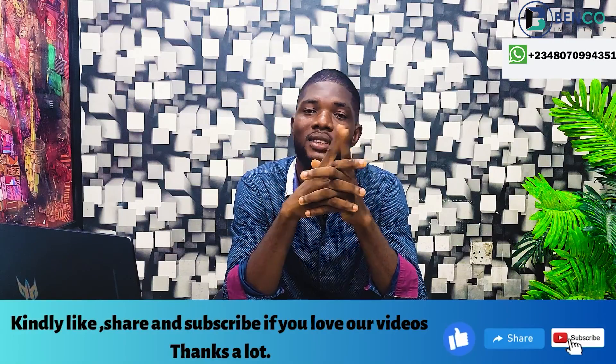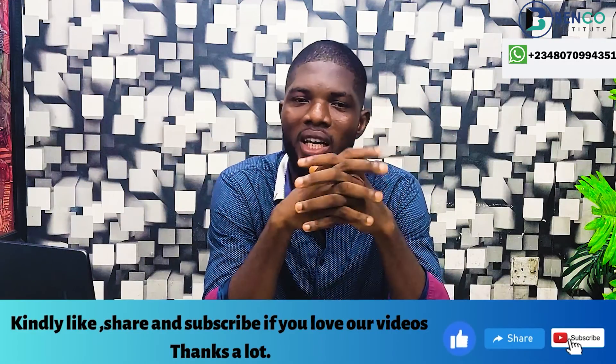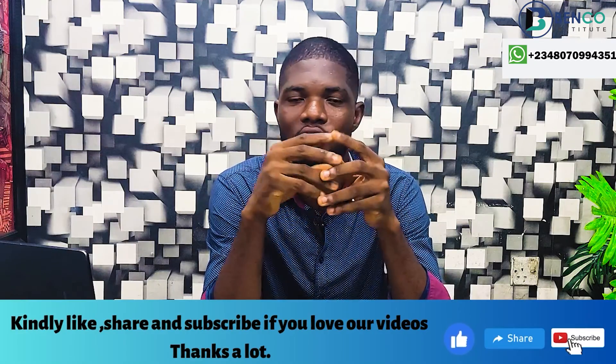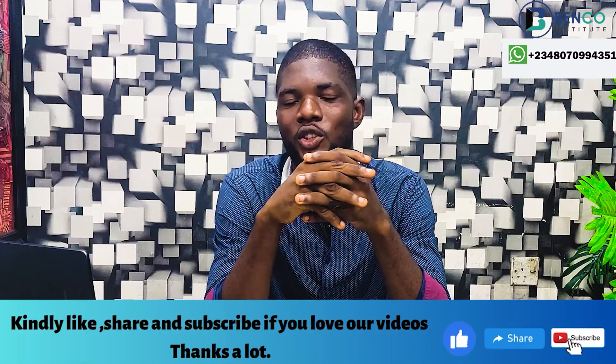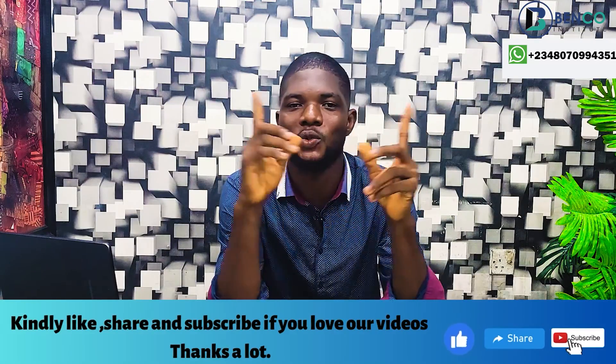One of the most important questions I have gotten on this channel is: what generator should I buy? Which is the best generator to buy? I have a Corolla generator, do you think I made the right choice? On today's video, if you watch straight to the end, you would be able to answer those questions yourself without asking a technician. I previously shot a video closely related to this, but that was a while ago, and since then a lot has changed.